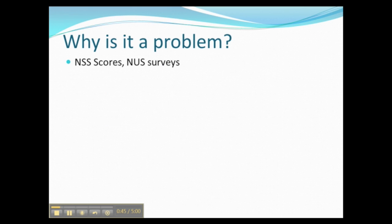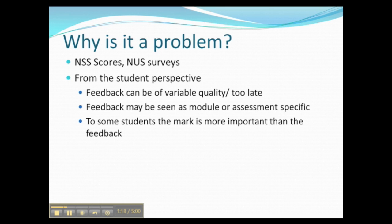So why is it a problem? All we need to do is look at our National Student Survey scores and studies done by the National Union of Students to know that feedback is something students are particularly concerned about — they want better feedback. Despite the fact that we've made great inroads in trying to improve the standard of feedback we give to students, from the student perspective there are a number of issues that still come up routinely.